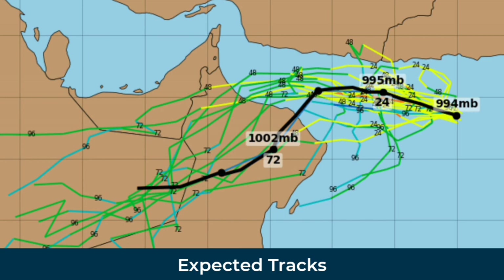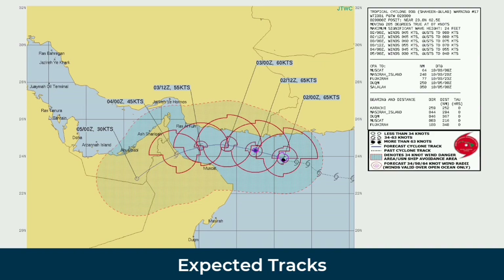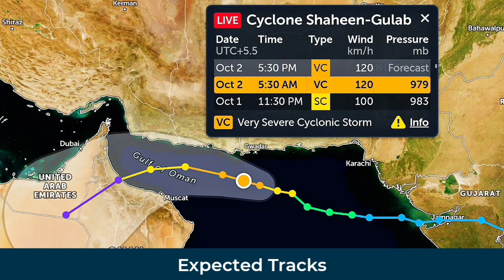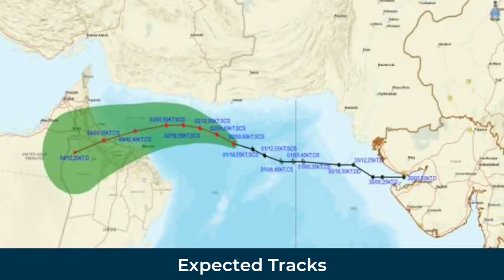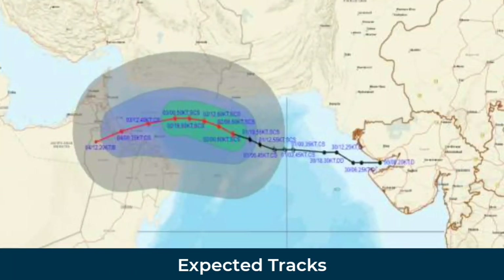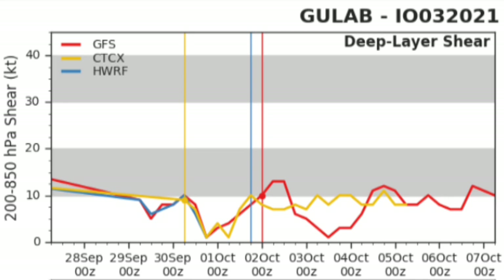These are the current forecast tracks of the storm. IMD also issued their own forecast tracks. We don't know why HWRF is expecting a 170 km per hour winds peak, which is very unlikely — generally we are expecting a 135 km per hour winds peak at this moment.